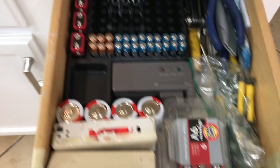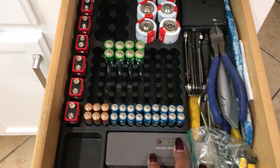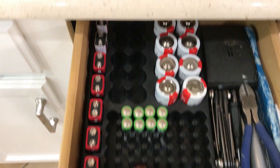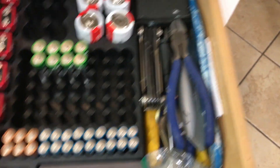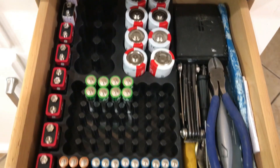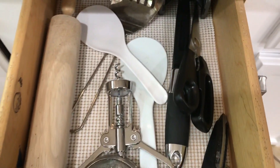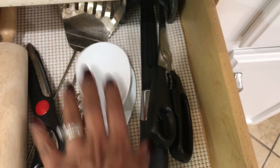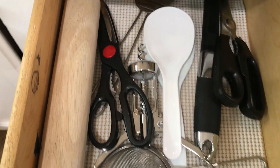Now it's time to move to the drawers and lower cabinets. This is our battery drawer — we keep some tools in here, and this battery container we purchased at Walmart is really cool because you can check your battery charge with it. This drawer right here is kind of my miscellaneous utensils drawer — items that I use but don't use that often, so I gave them their own separate drawer.